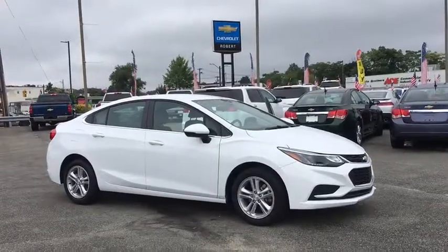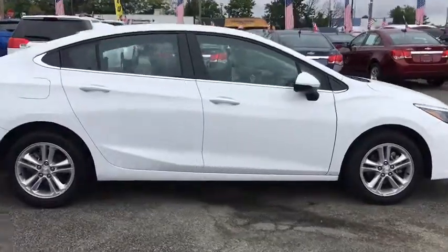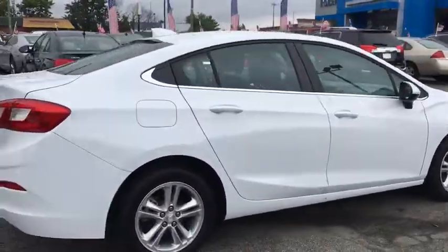The 2017 Chevrolet Cruze. The Cruze Blueprint calls for more than you'd expect. This vehicle has less than 25,000 miles.